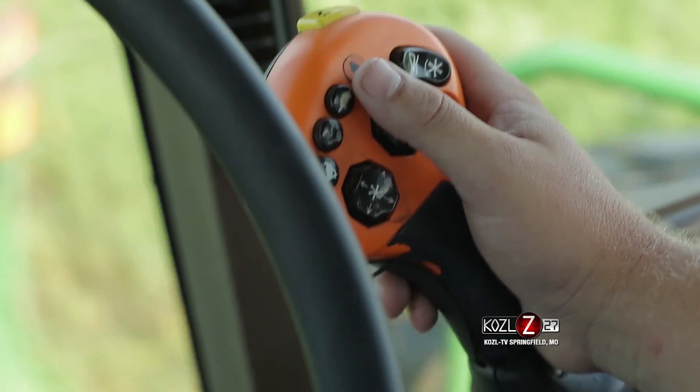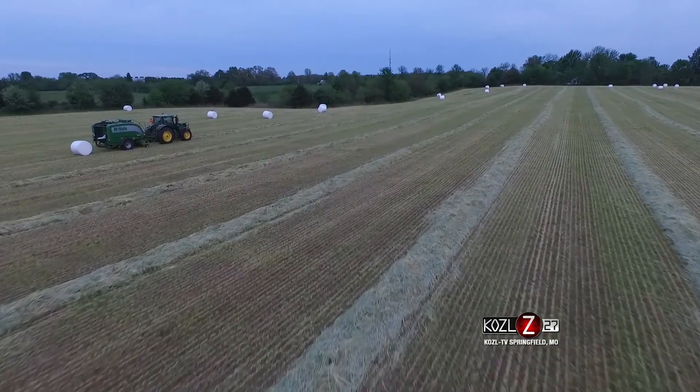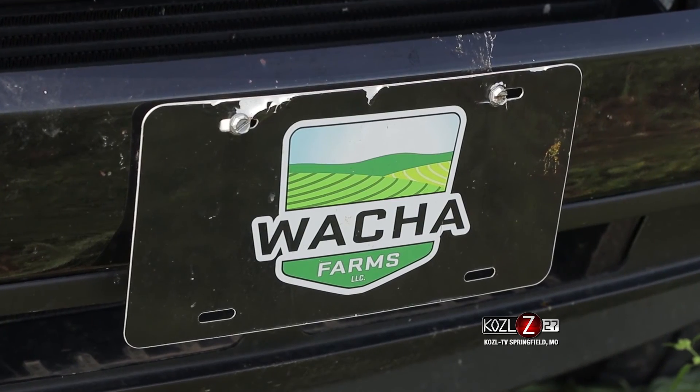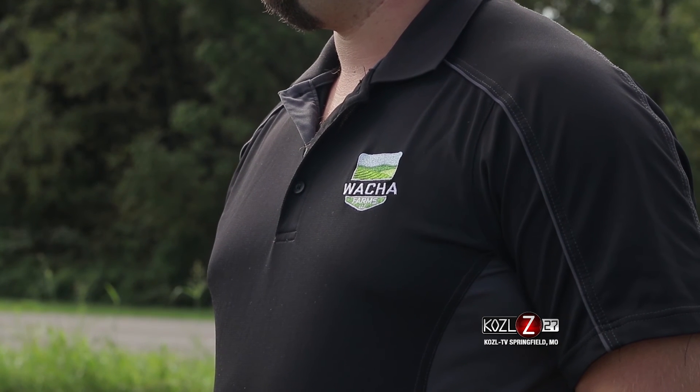They currently grow 1,500 acres of alfalfa. With adequate water, they can cut that 1,500 acres five different times in one growing season, equaling about 7,500 acres. Waka Farms primarily serves two markets in southwest Missouri: beef and dairy producers. But in the past, customers were trucking in alfalfa from out of state, adding to the cost.